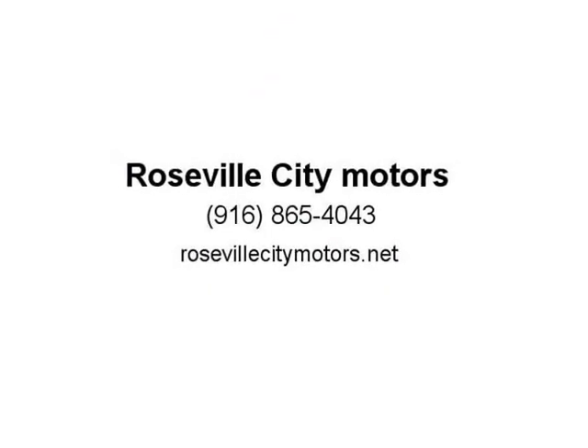This 2016 VW Jetta comes with a nice solid glossy white paint and is fully loaded with the...